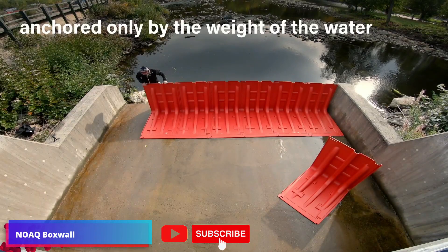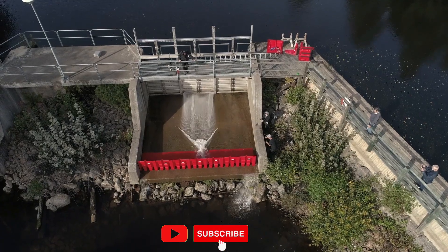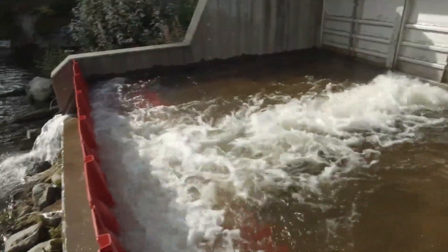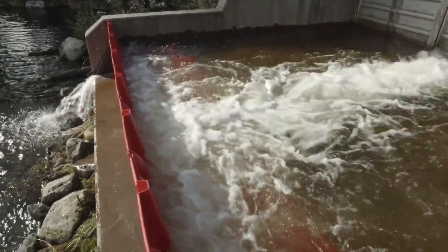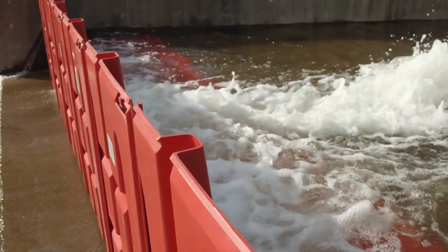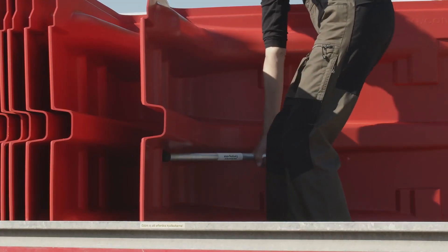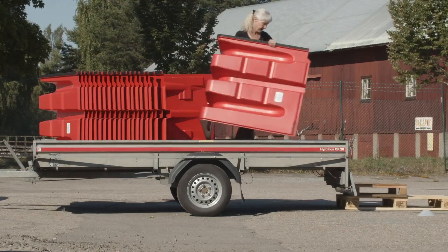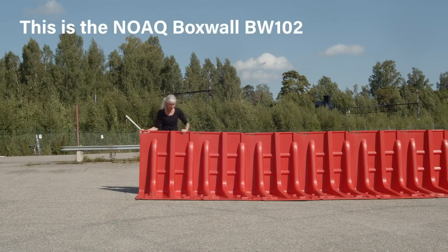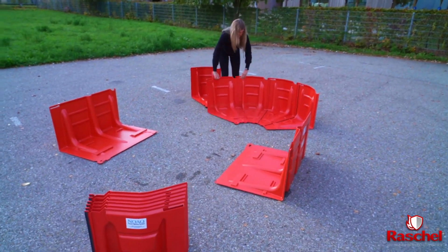The NOPE flood fighting system is designed to tackle flooding situations efficiently and effectively. Its unique and creative design sets it apart from traditional flood control methods. It is suitable for everyone, offering a simple yet powerful approach to safeguarding properties and communities. It is able to dam one meter of water and is self-anchoring, automatically ballasted by the weight of the flood water — the higher the water rises, the harder the barrier is pressed against the ground.